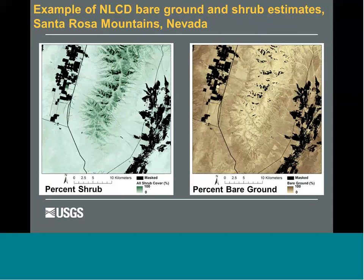We've started a continuous field suite of products for the west that will capture a continuous field estimate — just like canopy and imperviousness — for shrub, grass, and bare ground. Here's an example from the Santa Rosa Mountains of Nevada. Percent shrub on the left — the greener the intensity, the higher shrub cover; higher up the mountain, the denser the shrubs. The bare ground layer on the right — the browner, the higher amounts of bare ground. These product suites are underway now.